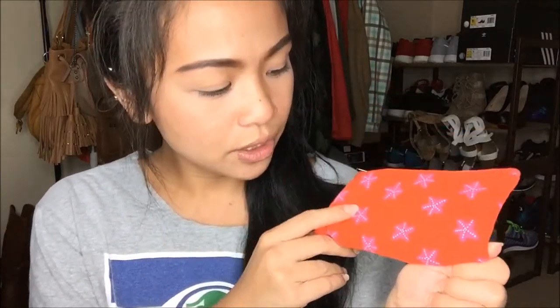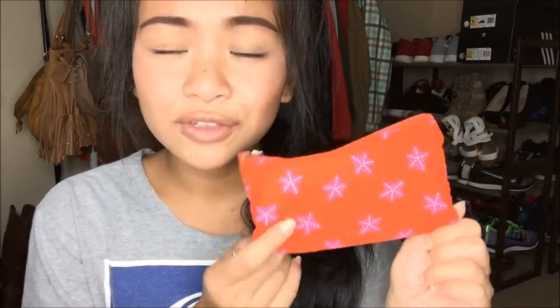So it comes in a pink bag. This is the second one I've gotten in a pink bag like this, so I'm guessing this is going to be their new packaging. It is a cloth bag with orange and cute little starfishes, and the other side is just orange with 'Lip Monthly' on the bottom.